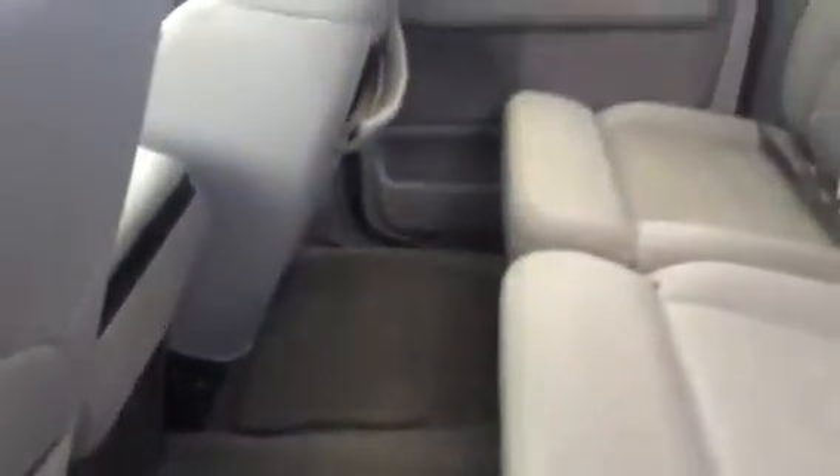You got a locking tailgate. Go around to the back seat here. So this is a very well maintained vehicle. Beautiful cloth interior in here. Your floor mats there. Your seats do fold up, giving you access to just ground storage.